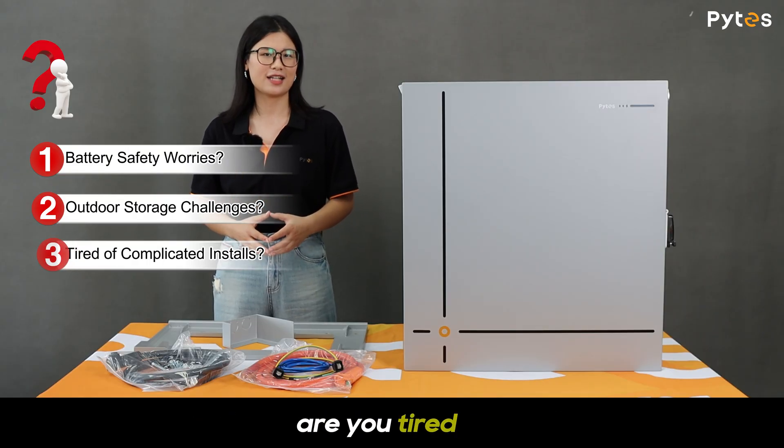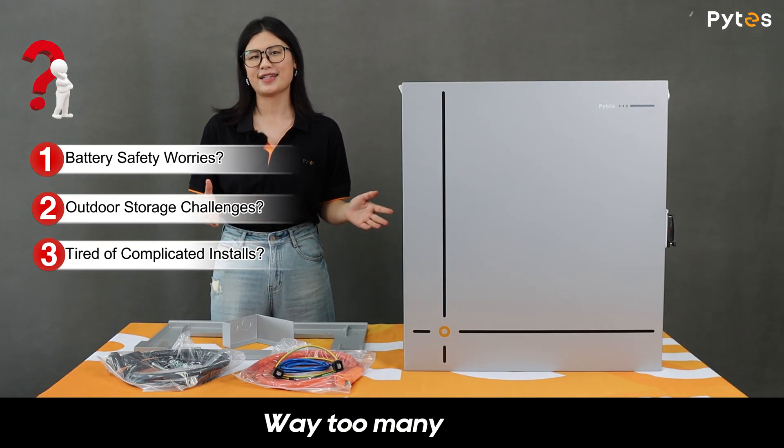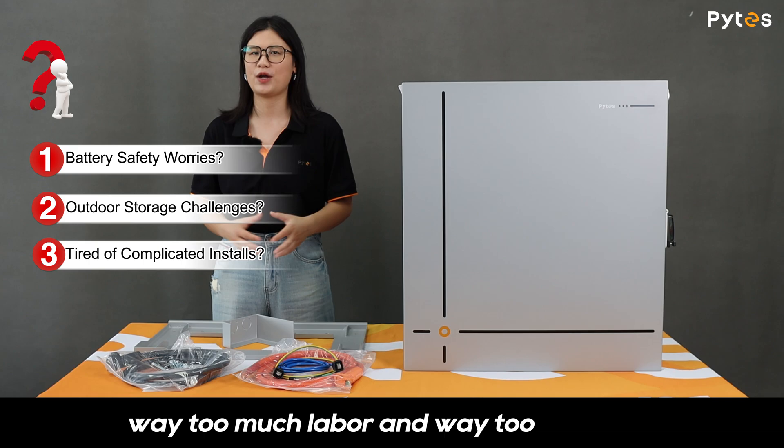And honestly, are you tired of massive, complicated installations? Way too many steps, way too much labor, and way too high costs.